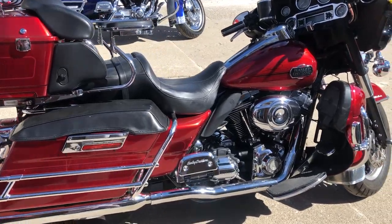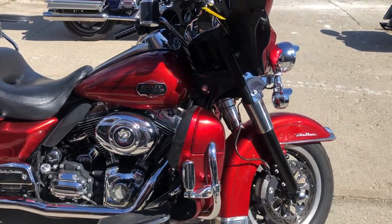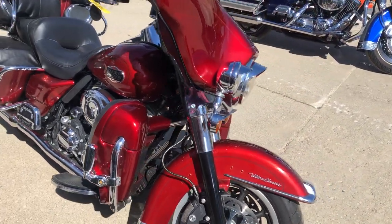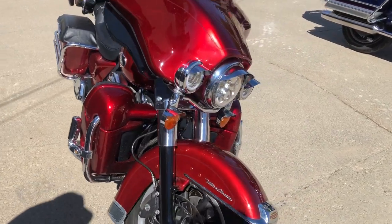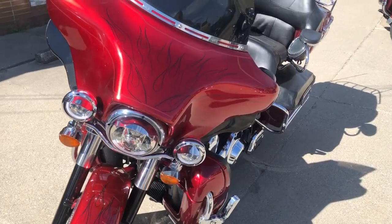Hey guys, ApprovalPowerSports.com here. We're doing some videos on some stuff that just came into the showroom. This one here is a 2008 Ultra Classic for sale. This one comes in Candy Apple Red paint with tons of chrome. You've got the passenger cup holders, passenger armrests — just a nice sharp, low mileage machine.